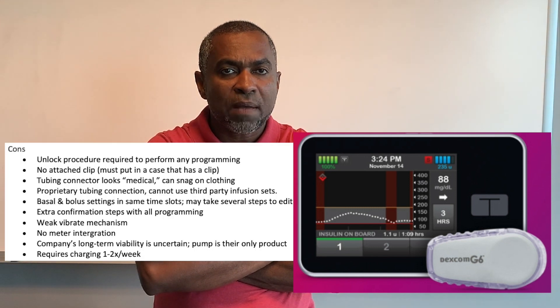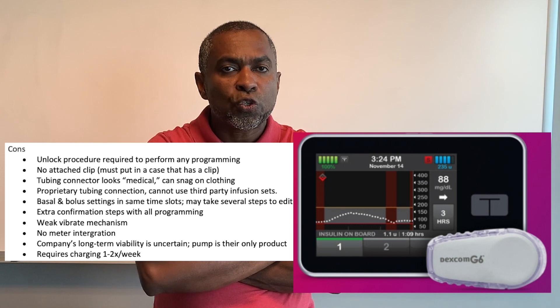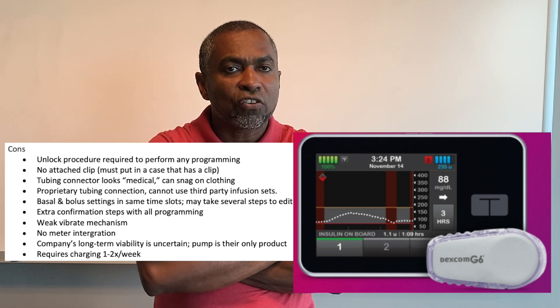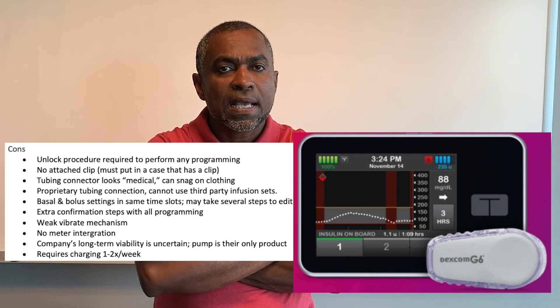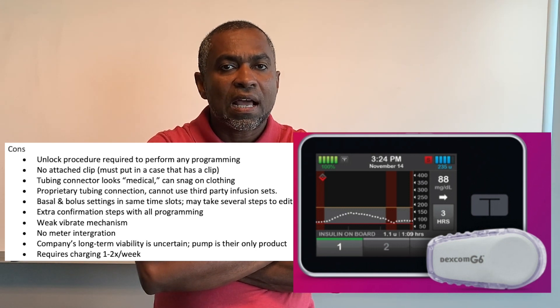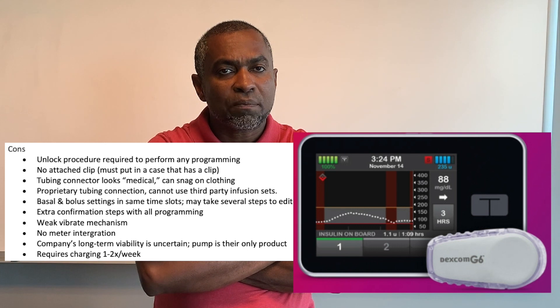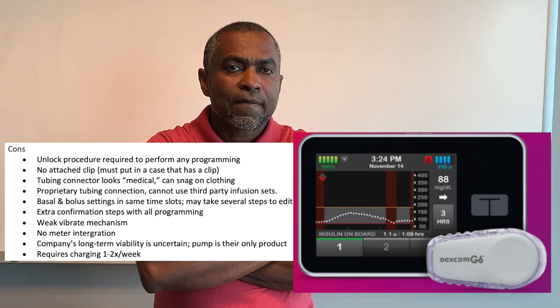Cons for the Tandem pumps: an unlock procedure is required to perform any programming. There is no attached clip — you must put it in a case that has a clip. The tubing connector looks medical and can snag on clothing. It uses proprietary tubing, so you cannot use third-party infusion sets. Basal and bolus settings share the same time slots and may take several steps to edit. There is a weak vibrate mechanism, no meter integration, and the pump requires charging one to two times per week.